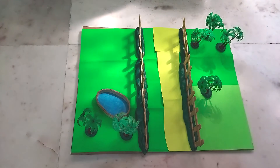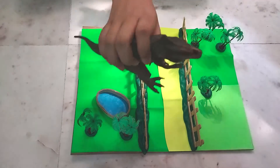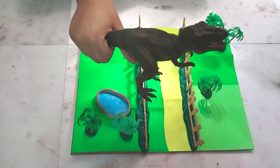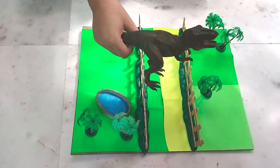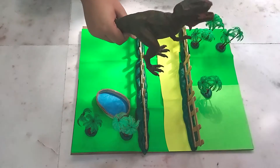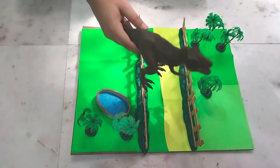Okay guys, so now I'm going to show you some dinosaurs that we're gonna put in this park. First of all, we put in the T-Rex. It's a carnivore. It lived in the Cretaceous period, about 65 million years ago. Can you imagine that? How long ago — 65 million years!